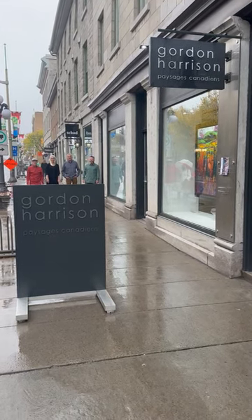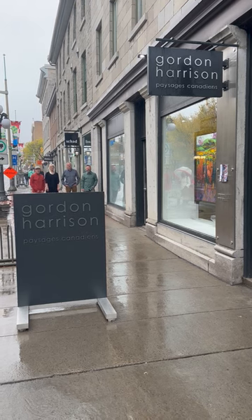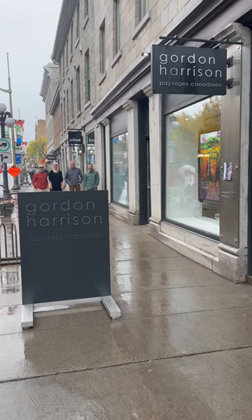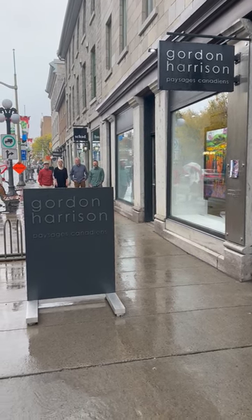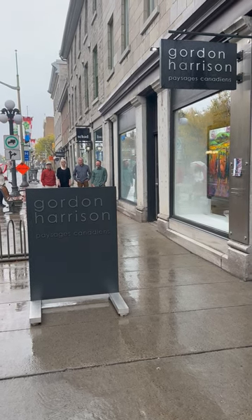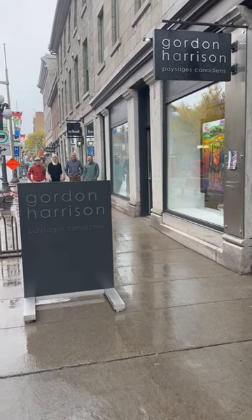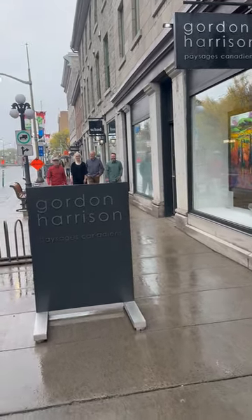Good morning! Here we are at the Gordon Harrison Canadian Landscape Gallery on a rainy day in the national capital, but it's still beautiful because we have beautiful art and beautiful artists joining us at the gallery today for our opening. And here they are walking down Sussex Drive — back one year later.